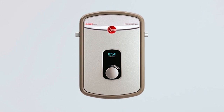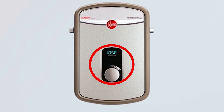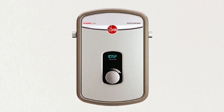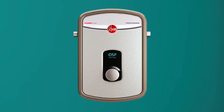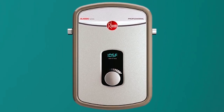The water heater is threaded for easy replacement, and the digital temperature display allows you to monitor the temperature with ease. The 13 model can provide up to 3.1 GPM flow rate, making it a suitable choice for smaller households or for use as a point-of-use water heater. Overall, the Reemtex 13 is a cost-effective and convenient option for ensuring hot water is always available when you need it.